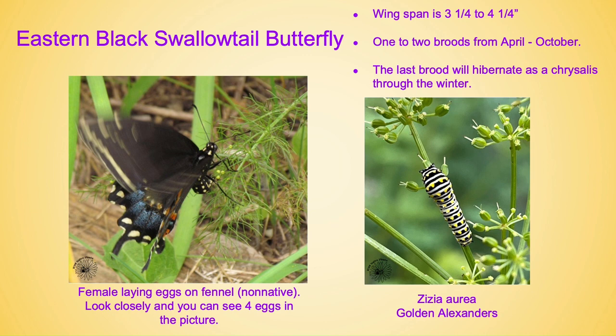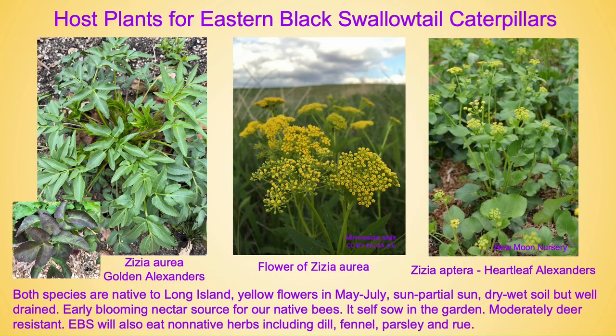The second picture is one of the larvae on Zizia aurea, which is golden alexanders. Host plants for the eastern black swallowtail caterpillars include Zizia aurea, also known as golden alexanders, and Zizia aptera, known as heartleaf alexanders. Both species are native to Long Island and have yellow flowers in May through July. They prefer full sun to partial sun, dry to wet soil but well-drained — they do not like to sit in water. It is also an early blooming nectar source for our native bees. Sometimes the main plant doesn't live that long, but don't worry — she will self-sow and you will have plenty of Zizia for the rest of your life.